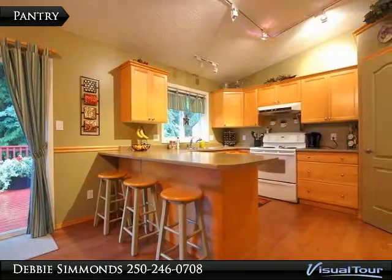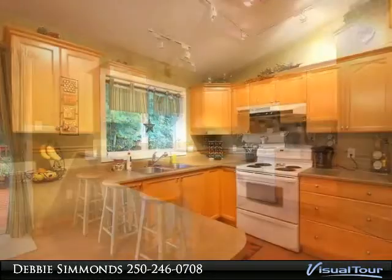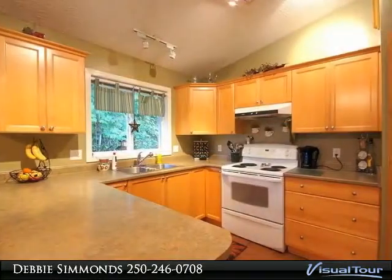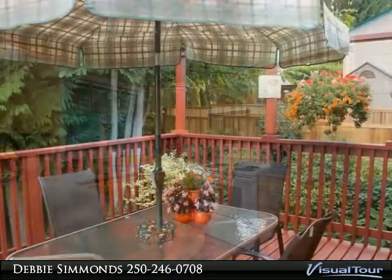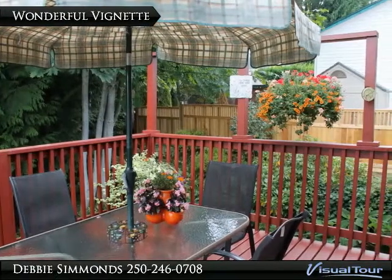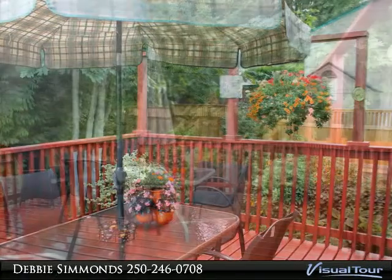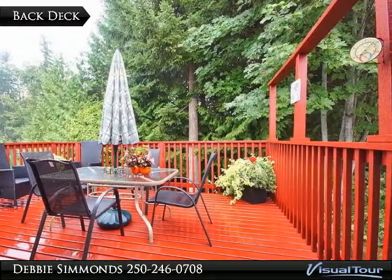Notice the very conveniently placed large pantry on the right. What a breathtaking place to enjoy your morning coffee. This exquisite back deck has just recently been refinished.